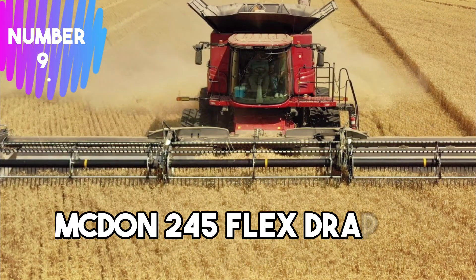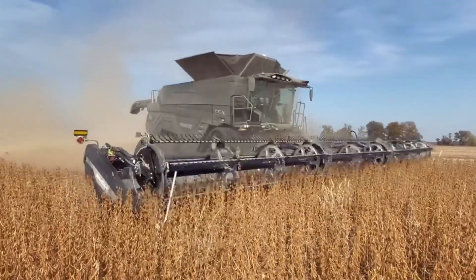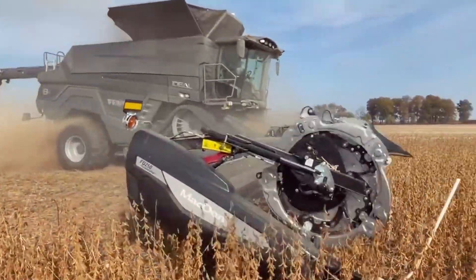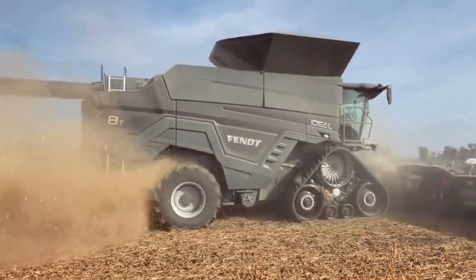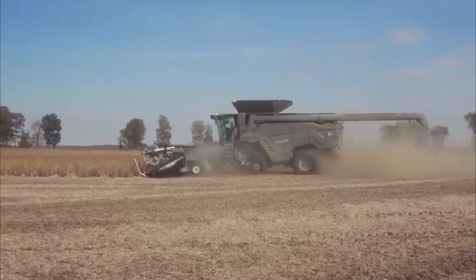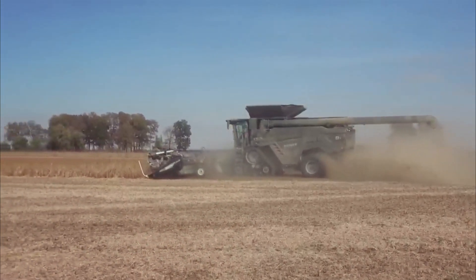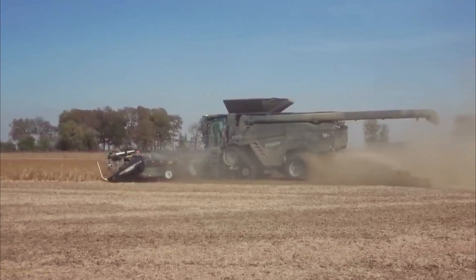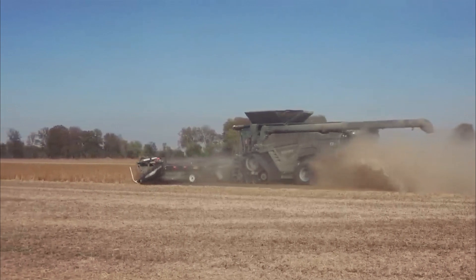Number 9: McDon 245 Flex Draper. It is a flexible harvesting platform used in combine harvesters to efficiently harvest crops like wheat, soybeans, and other small grains. The 245 Flex Draper boasts a unique flexing capability, allowing it to closely follow the contours of uneven terrain, reducing grain losses and improving overall harvesting efficiency.